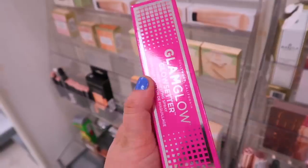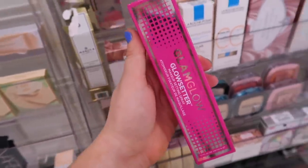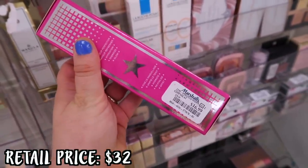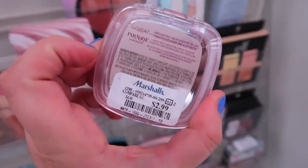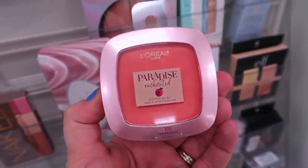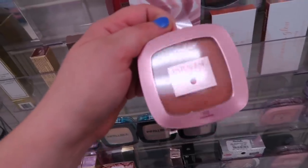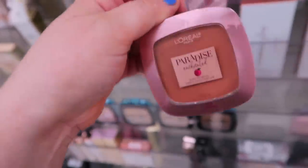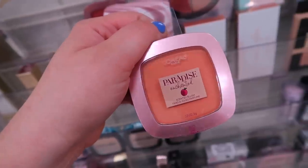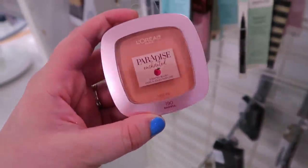I found the full size of the Glam Glow Glow Setter Setting Mist at Marshall's — I was really shocked to see it there. I heard this smells really good and it has good reviews, so I'm excited to try it. It was $16.99, which makes sense given the mini was $7.99. They also found a bunch of the L'Oreal Paradise Enchanted Peach Blushes for $2.99 in four shades — these do smell like peach. The shades include Fantastical, which is more coral, then Charming, Just Curious which is a light peach, and Bashful which is the lightest shade.